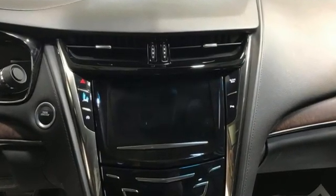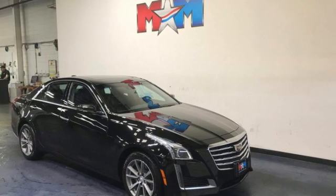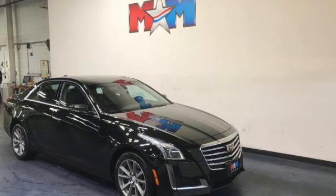To achieve greatness, one must dare to be great. Shape your world in a Cadillac. Take it for a test drive today.